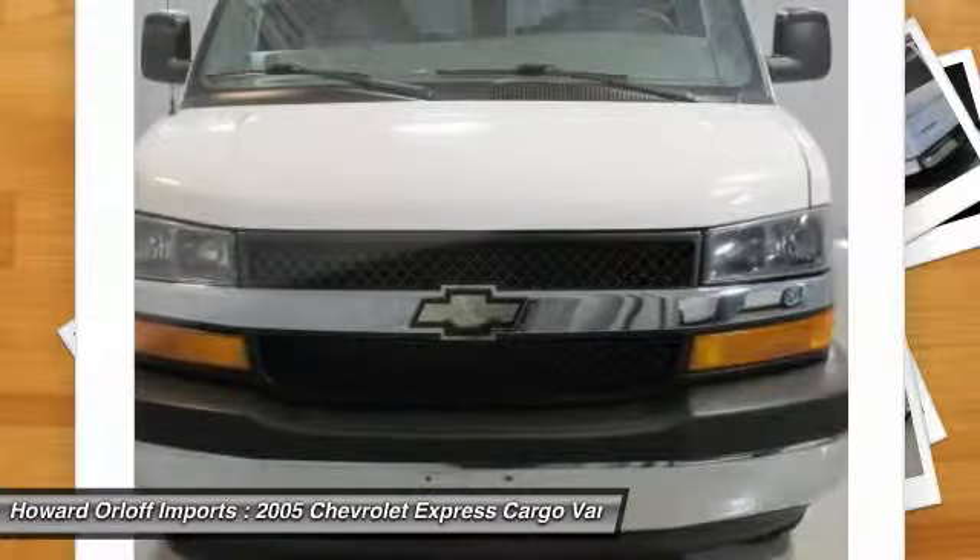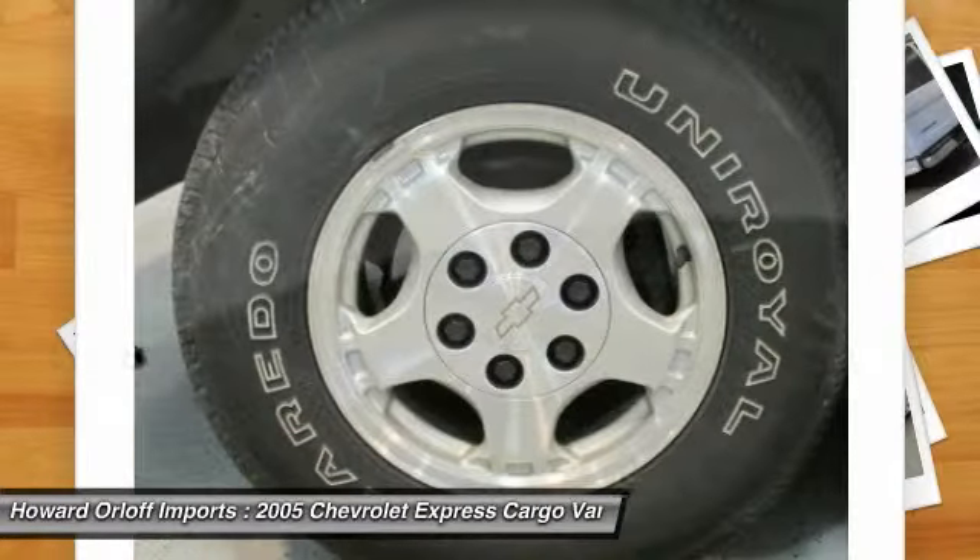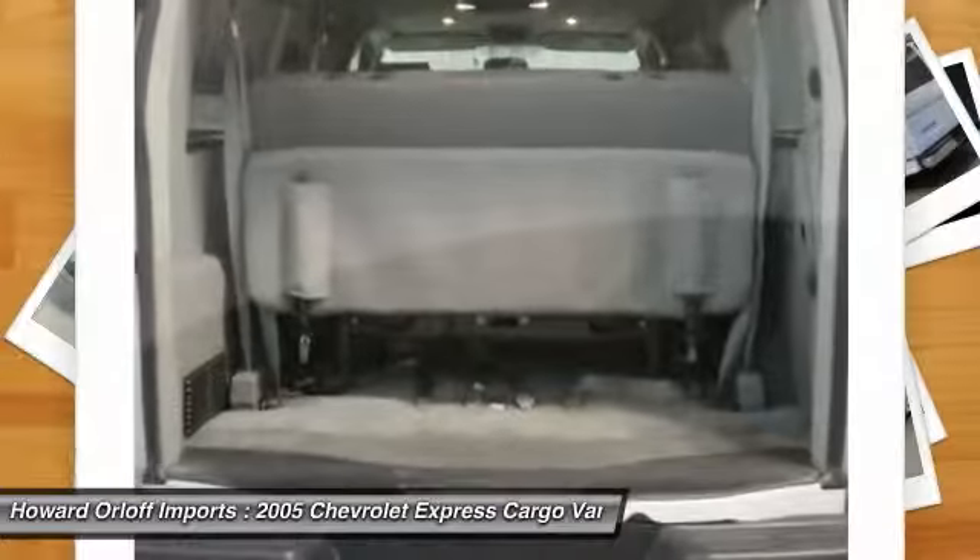Door, swing-out driver side, 60/40 split. Door, swing-out passenger side, 60/40 split.